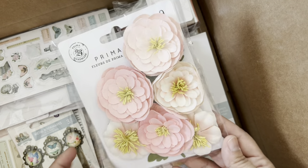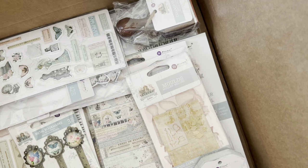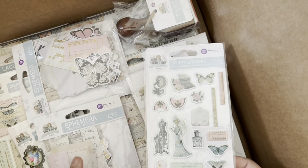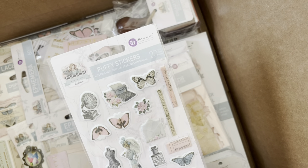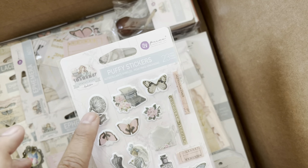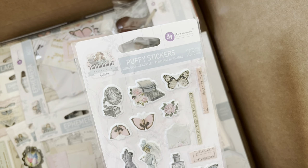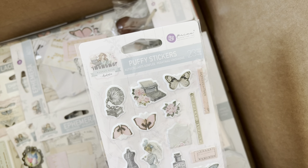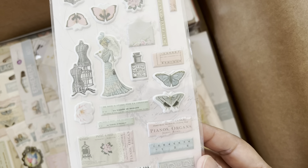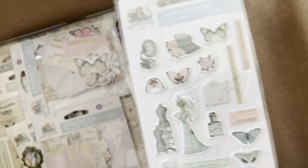This is the new French line that's coming out soon - hopefully by the time you see this it's already available. These are the puffy stickers. Look at the vintage typewriter, the vintage music instrument - I want to say recorder but it's not that. Oh, look at the music keys, and it's got butterflies - very Victorian-ish.